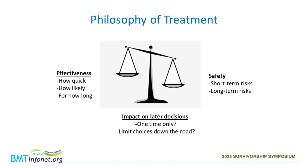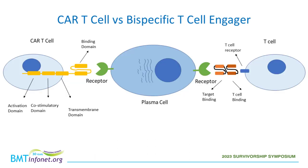There is a philosophy of treatment regarding the order in which we use different therapies. Considerations include: how effective they are, how quickly and reliably they work, how long they work for, whether it's a one-time treatment or ongoing, and whether choosing one option now prevents other options in the future. All of these treatments have their own risks and benefits, both short-term and long-term, and we must balance when it's worth taking extra risk for potential benefit.